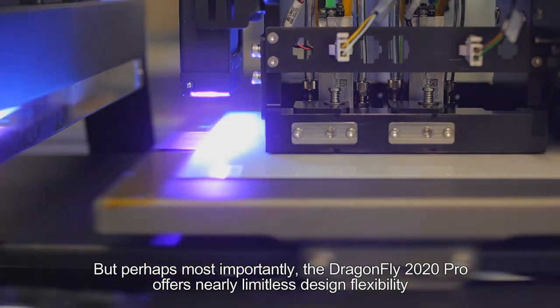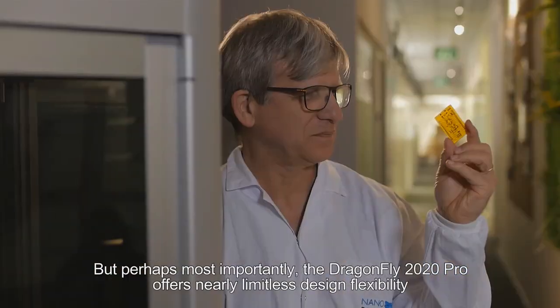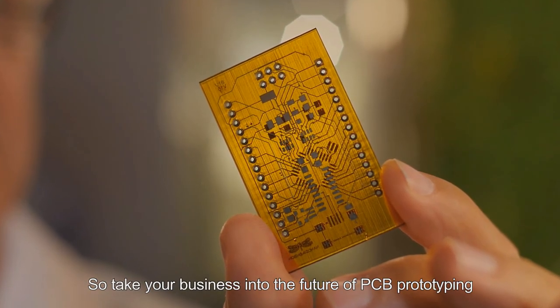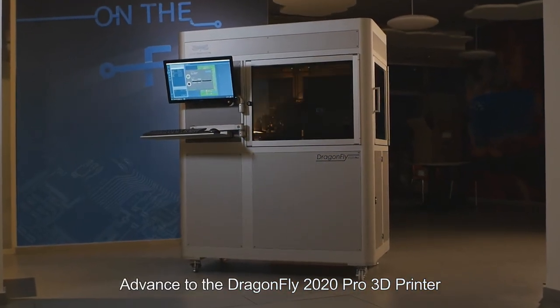But perhaps most importantly, the Dragonfly 2020 offers nearly limitless design flexibility. So take your business into the future of PCB prototyping. Advance to the Dragonfly 2020 3D printer by Nano Dimension.